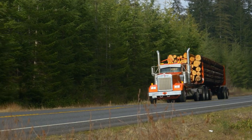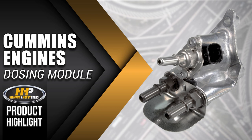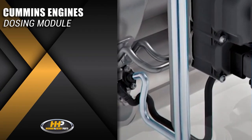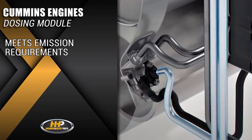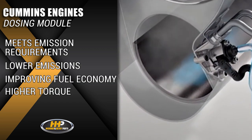Experience the difference Highway and Heavy Parts can do for you and your diesel engine, like this dosing module for Cummins diesel engines. Each dosing module is guaranteed to meet emissions requirements while also improving your fuel economy and giving you higher torque.